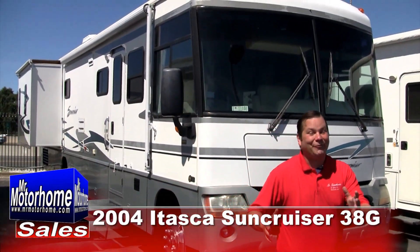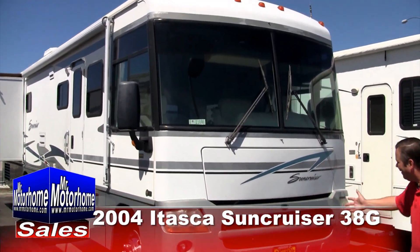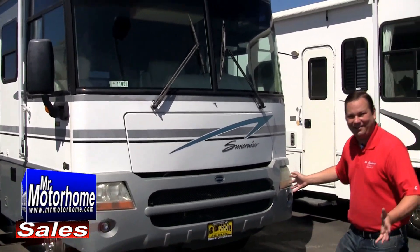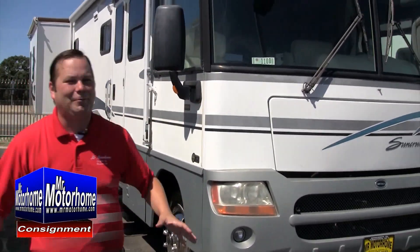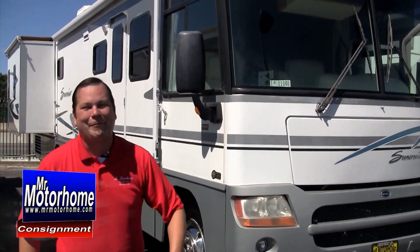Hey, Mitch the RV Guy here, bringing you another fantastic pre-owned motorhome. This is a 2004 Itasca Sun Cruiser — that's a Winnebago Itasca, fantastic manufacturer. It's got the solid roof that you want, that they're famous for, and it's in great shape. Let me start out by showing you the inside.